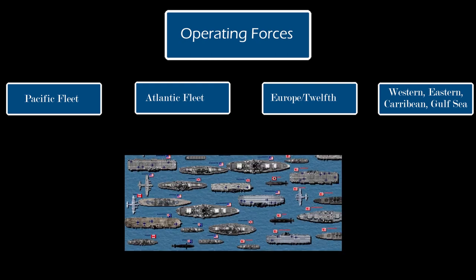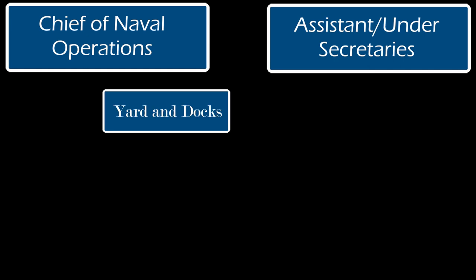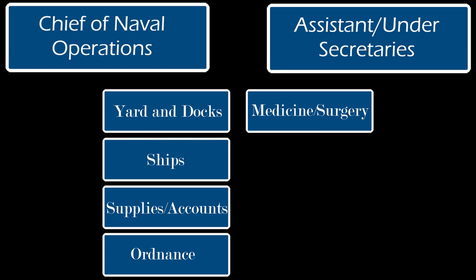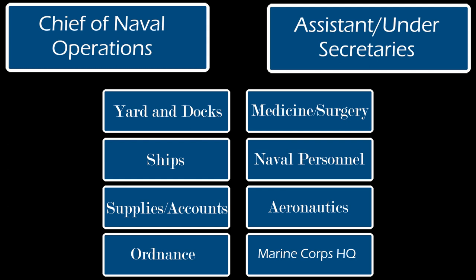The bureaus were governed by both the Chief of Naval Operations and Under Secretaries. They consisted of the Bureau of Yards and Docks, Ships, Supplies and Accounts, Ordnance, Medicine and Surgery, Naval Personnel, Aeronautics, and Marine Corps Headquarters. These bureaus were individually in charge of what their names stated — so the Bureau of Ships would be responsible for the creation and maintenance of ships, and so on. Each bureau would have a Chief and Assistant Chief, with varying divisions or units tasked with supplying whatever their bureau was providing.